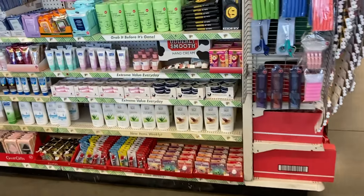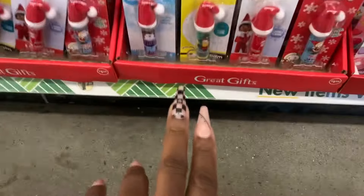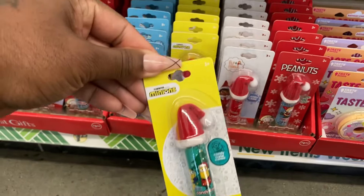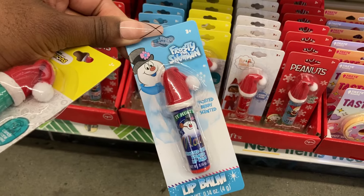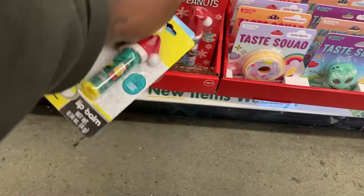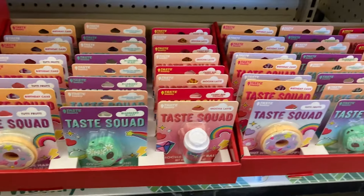Seems like we got some new items this week. They brought these back - this one is the Minions, the Frosty the Snowman, and this is the Peanuts. They have the Taste Squad - I believe we saw that last week.